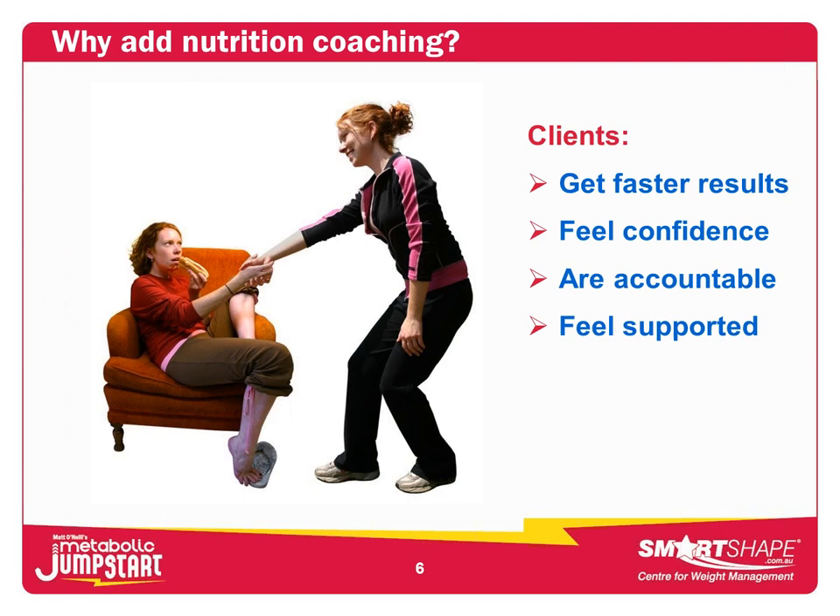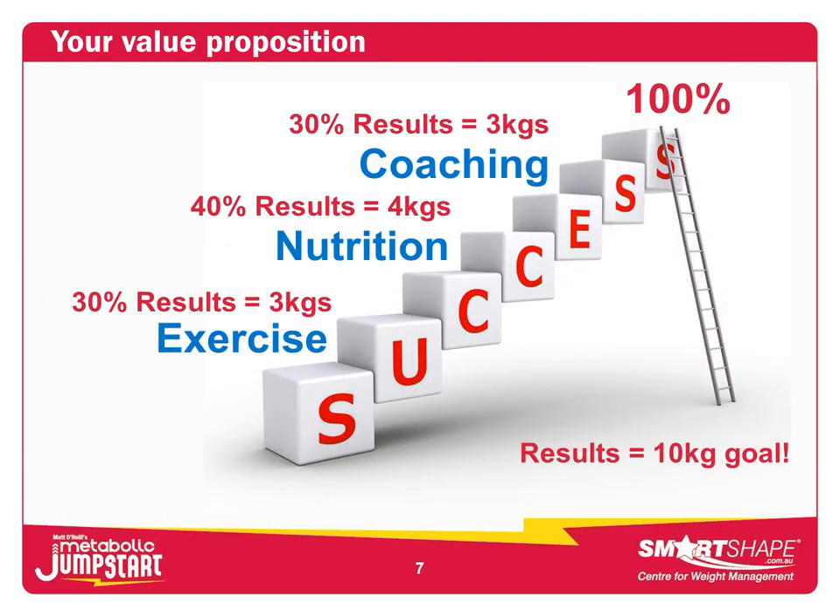So why add nutrition coaching? Simply because your clients get faster results, feel more confident, are accountable, and feel supported because you're giving them a more complete plan. In terms of the proposition to clients — this is the sales part — I show a ladder to success. If a client wants to lose 10 kilos, I'd say: I could definitely help you achieve that goal, and we'd give it a red hot go. But to do that, here's how I work and what we'll need to do.